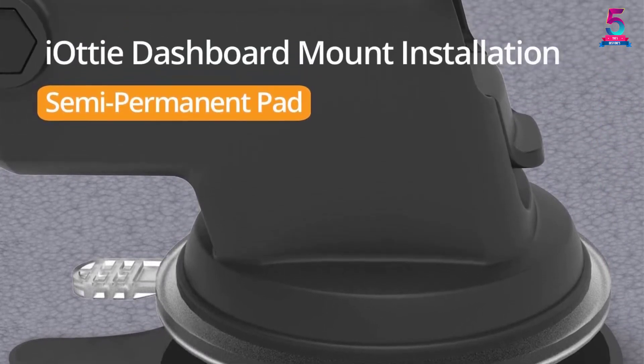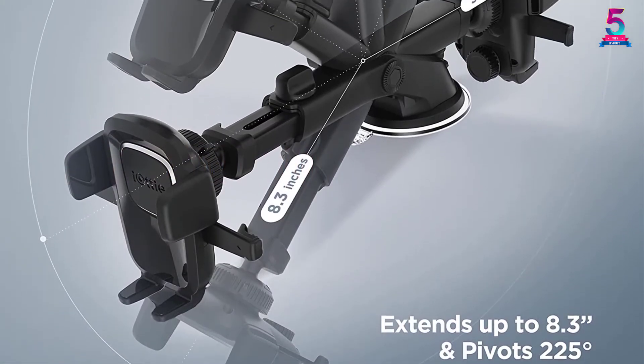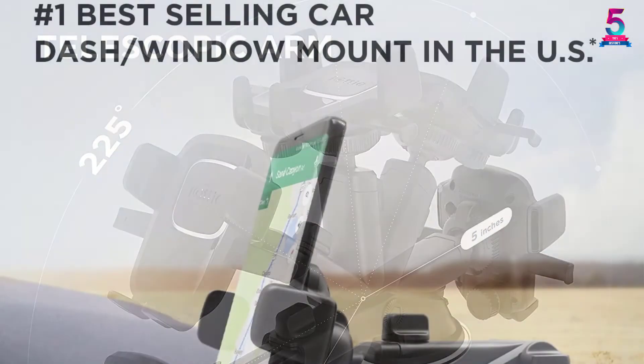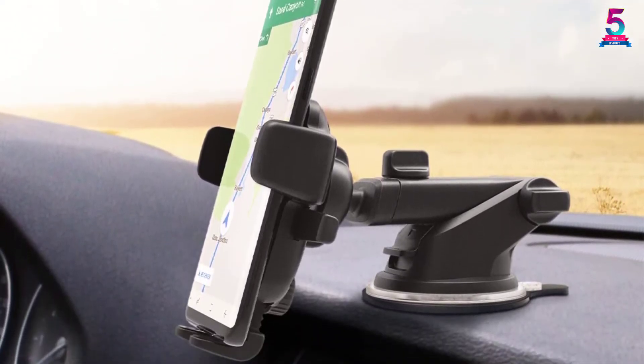The IOTI Easy One Touch 4 can be attached either to the dashboard or windshield of your car via a suction cup. It does not use a magnet to hold your phone. Most importantly, the IOTI Easy One Touch 4 has expandable arms that allow you to move your phone either lower, higher, or even closer to you according to your needs while driving.